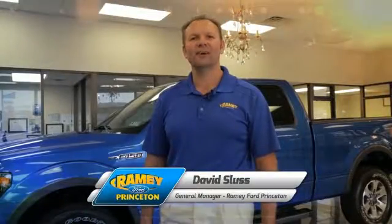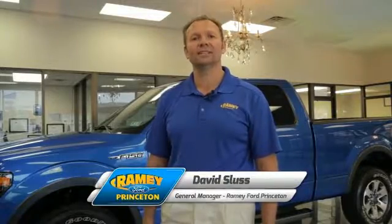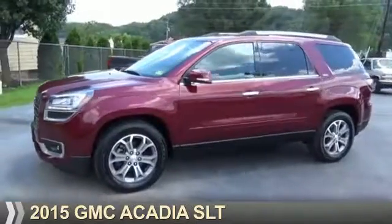Hi, I'm David Sluss, General Manager at Ramey Ford in Princeton. I'd like to thank you for taking time to look at this vehicle. Presenting the 2015 GMC Acadia.